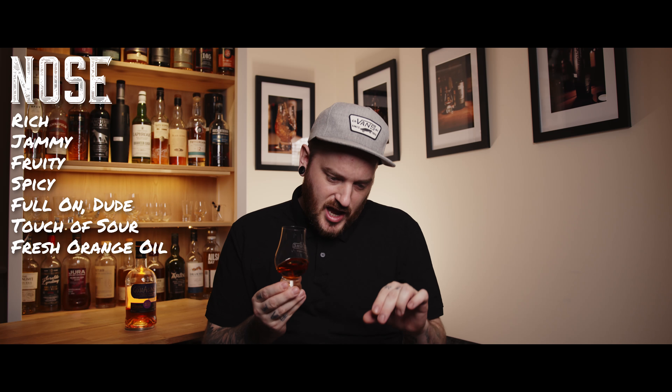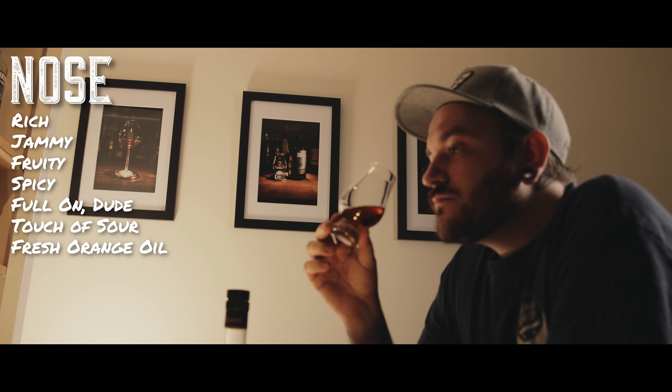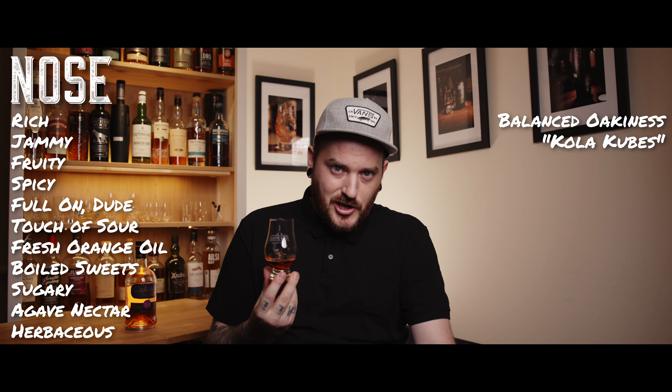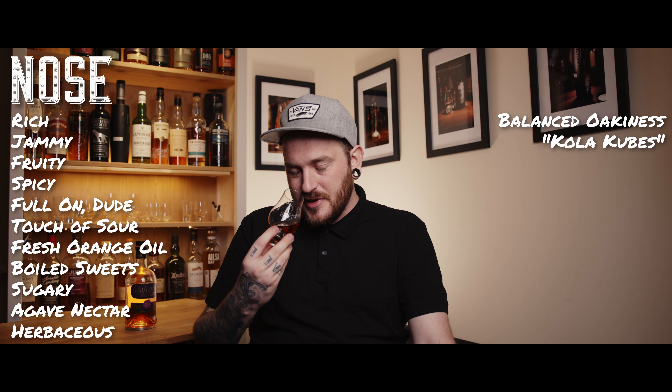As soon as you stick your nose in this glass, it's rich, jammy, fruity, spicy, super full on — with just a touch of sourness that keeps it smelling quite fresh. Very similar to freshly expressed orange oil, like when you've seen someone express the oils from an orange peel over an old fashioned. There's a boiled sweet, syrupy sugariness to it, maybe something similar to agave nectar, because it's got quite a herbaceous thing going on. There's a really balanced oaky woodiness that comes through as well. I noticed someone likened it to cola cubes, and that is spot on — you really do get a cola cube essence coming through.